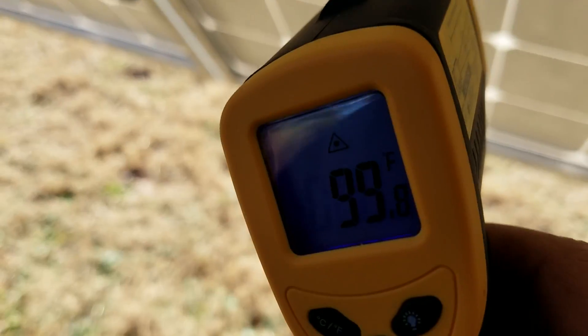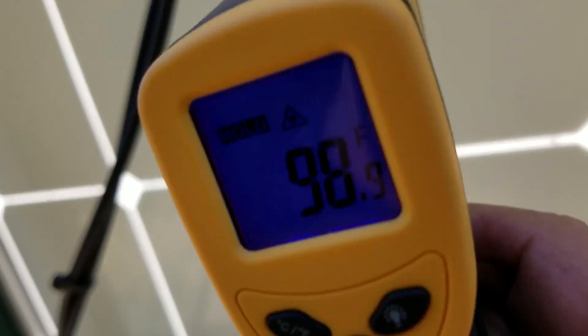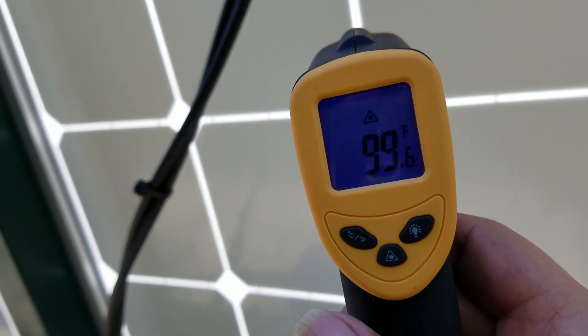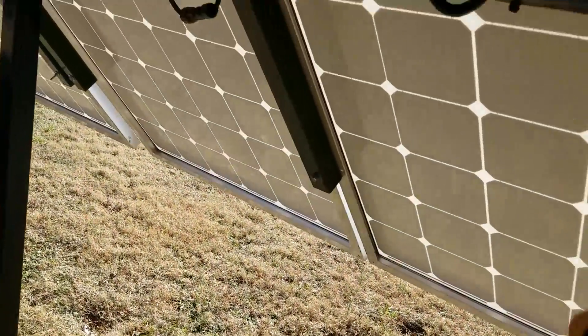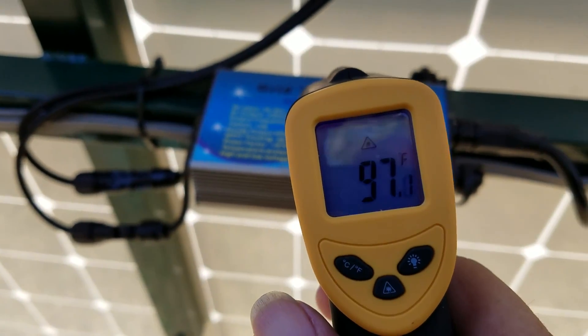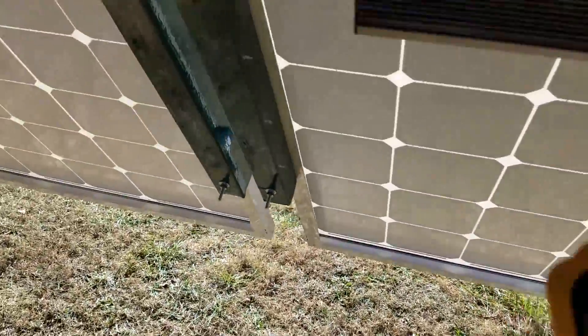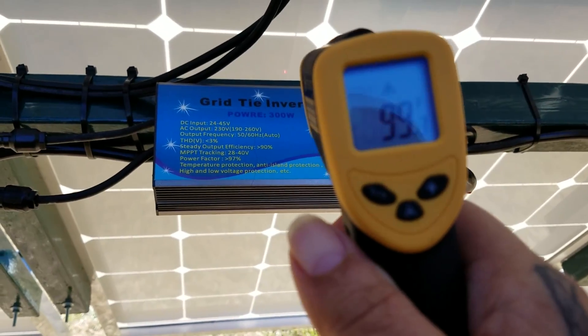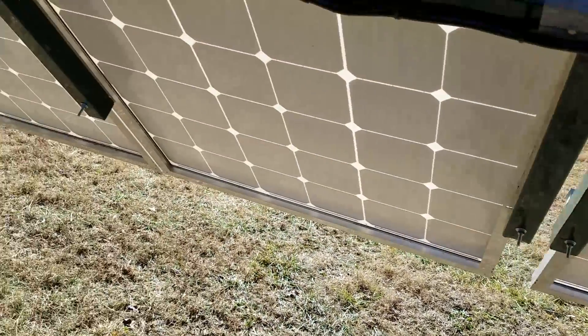Another spot check — I'll give it a different position. About 100 degrees on the back of that panel. Coming down to another inverter, about 95 degrees. Now down to the one that is particularly noisy — it's reading about 104 degrees on that particular one.